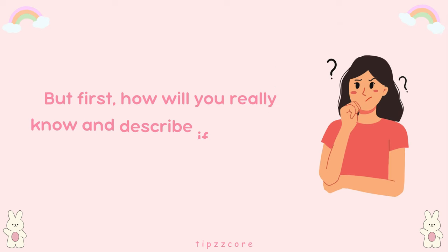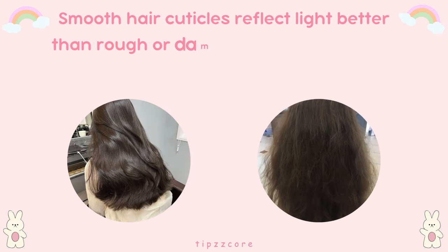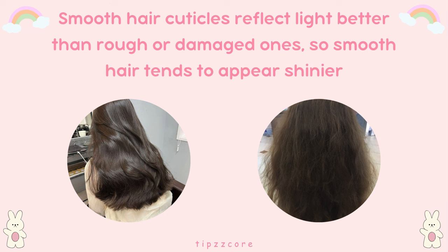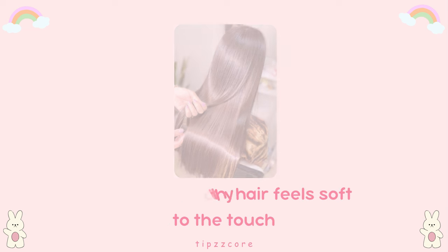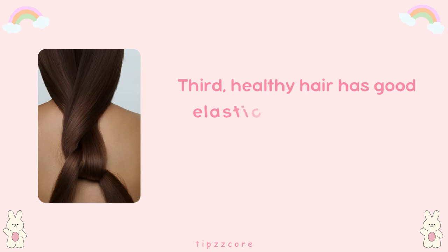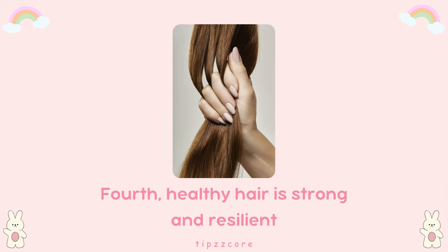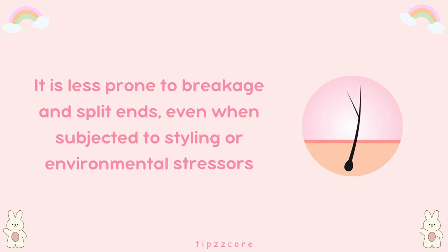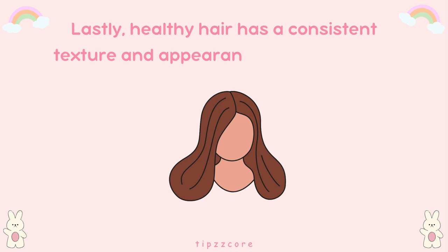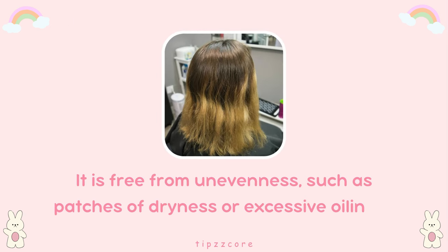How will you really know and describe if you have healthy and smooth hair? First, healthy hair reflects light, giving it a natural shine. Smooth hair cuticles reflect light better than rough or damaged ones, so smooth hair tends to appear shinier. Second, healthy hair feels soft to the touch — smooth and silky, without any rough or brittle areas. Third, healthy hair has good elasticity, meaning it can stretch without breaking and return to its original shape. Fourth, healthy hair is strong and resilient, less prone to breakage and split ends, even when subjected to styling or environmental stressors. Lastly, healthy hair has a consistent texture and appearance from root to tip, free from unevenness such as patches of dryness or excessive oiliness.